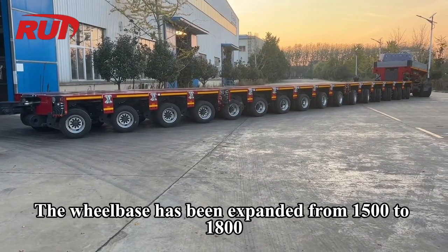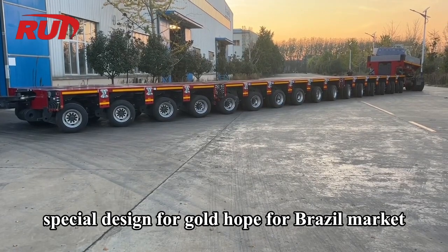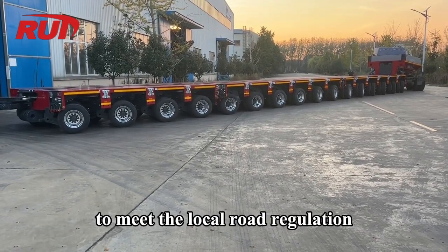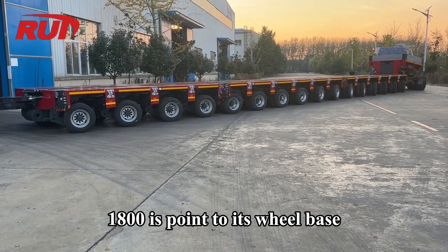The wheelbase has been expanded from 1500 to 1800, specially designed for the Goldhofer Brazil market to meet local road regulations. The '1800' refers to its wheelbase.